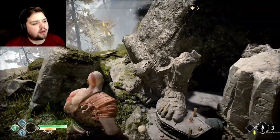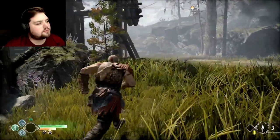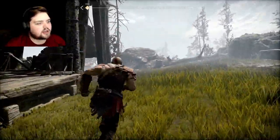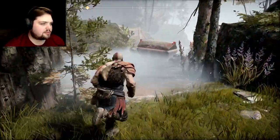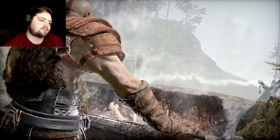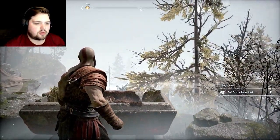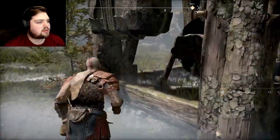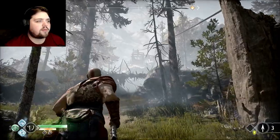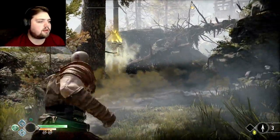You thought you could hide from me — you were wrong. Gotta find that treasure! More upgrade steel stuff. The more we find the better, so that we can upgrade — the more we can upgrade, the better it can be. No doubt.